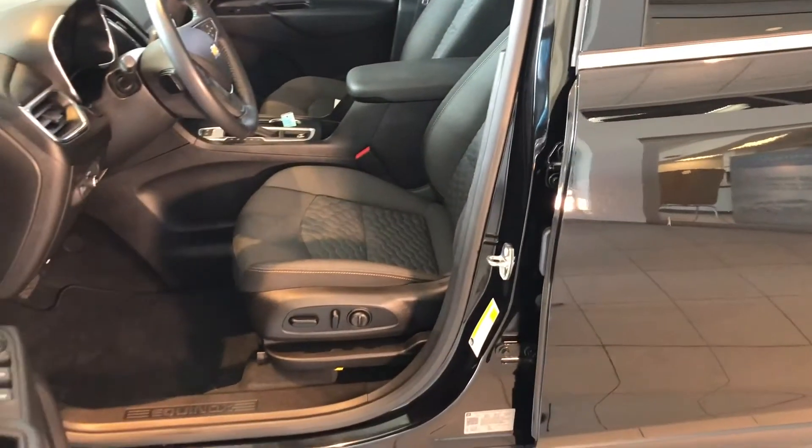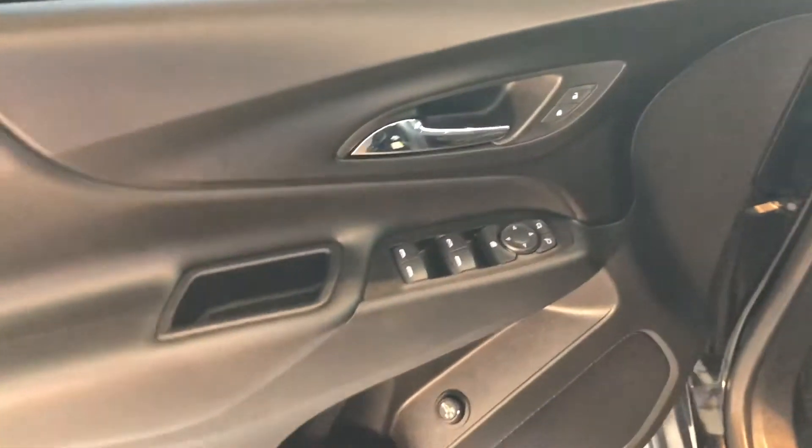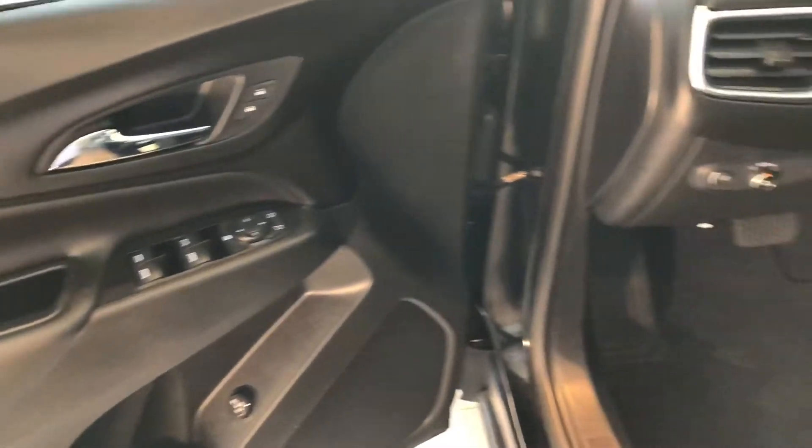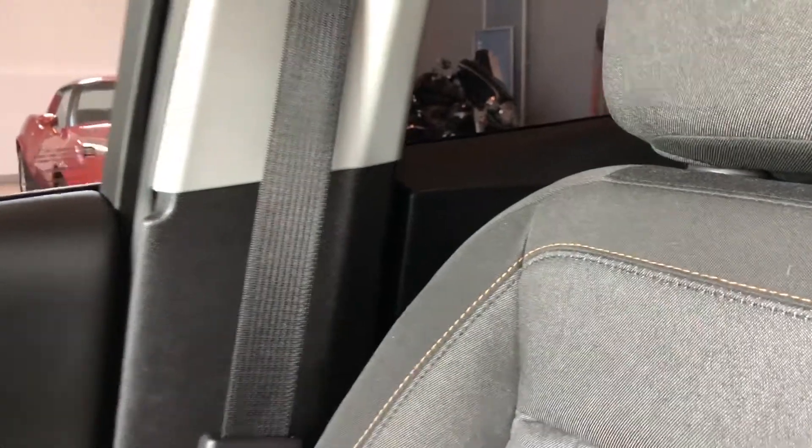Inside, the black theme continues. You're going to see a 10-way power seat. The power liftgate controls are down there, as well as your window controls. These Equinoxes have some really nice contrast stitching on the seats — it kind of highlights everything.